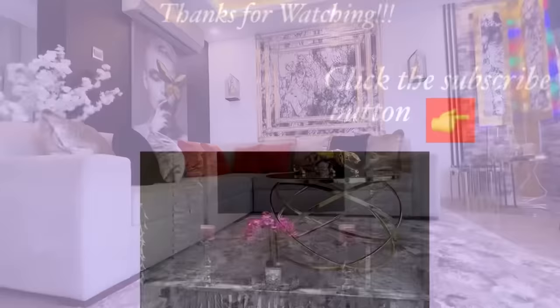Thank you guys so much for watching! I have other home decor DIY videos that are linked in the description box below, so check them out. And for those of you who have not subscribed to my channel, don't forget to click the subscribe button.